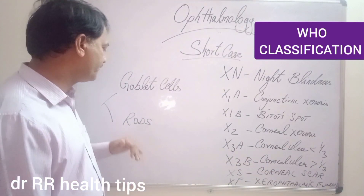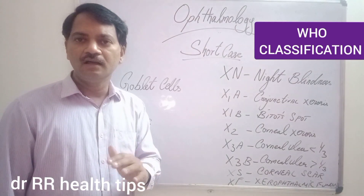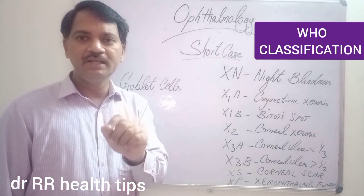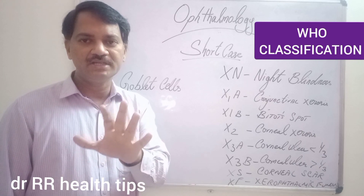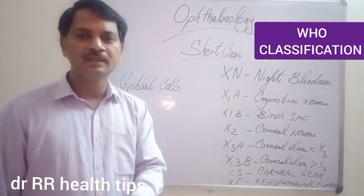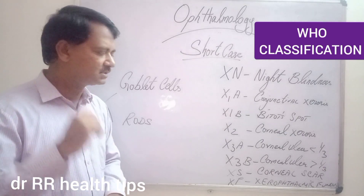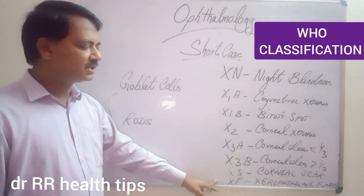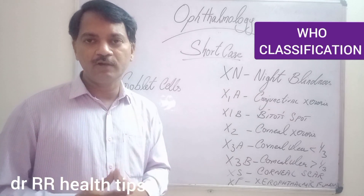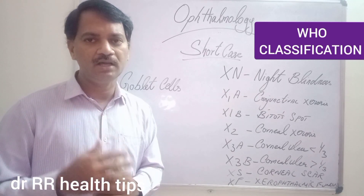The next important cell affected in the eye is the photoreceptor cell — the rods. The rods need Vitamin A for their function. When light falls on the rod, Vitamin A is very important in giving us vision, particularly during night time — that is night vision. In case of Vitamin A deficiency, the rods will not function properly, leading to night blindness. If this persists for a very long time, the rods may be permanently affected and may not recover, or may take a long time to recover even after Vitamin A treatment.